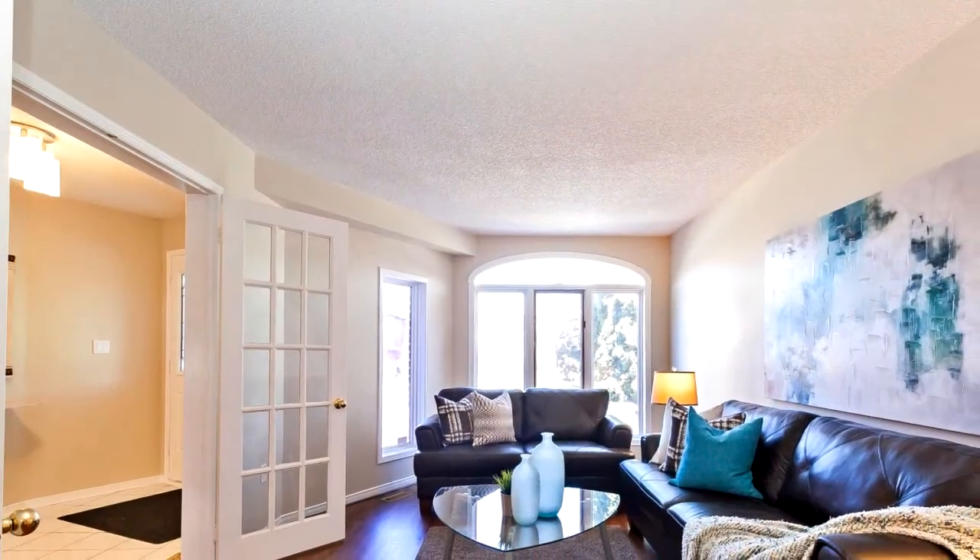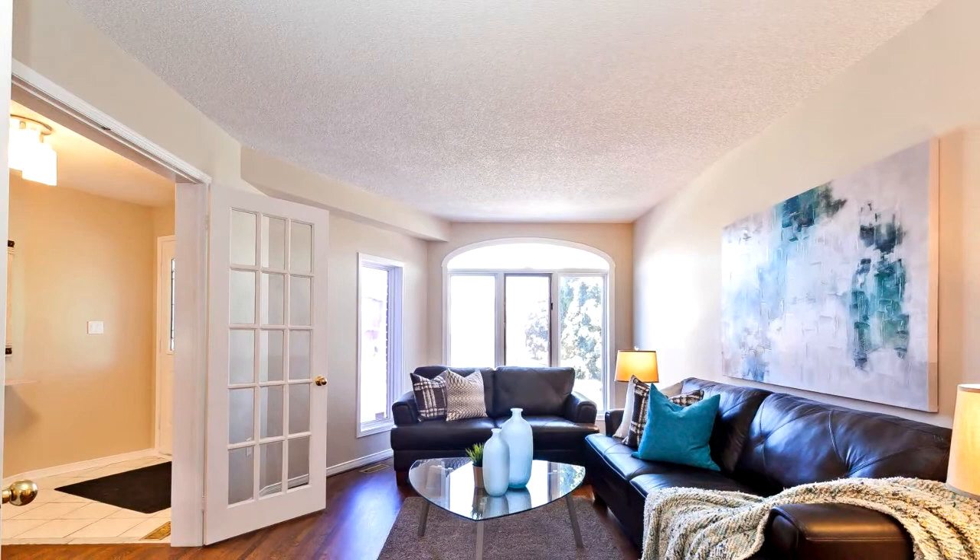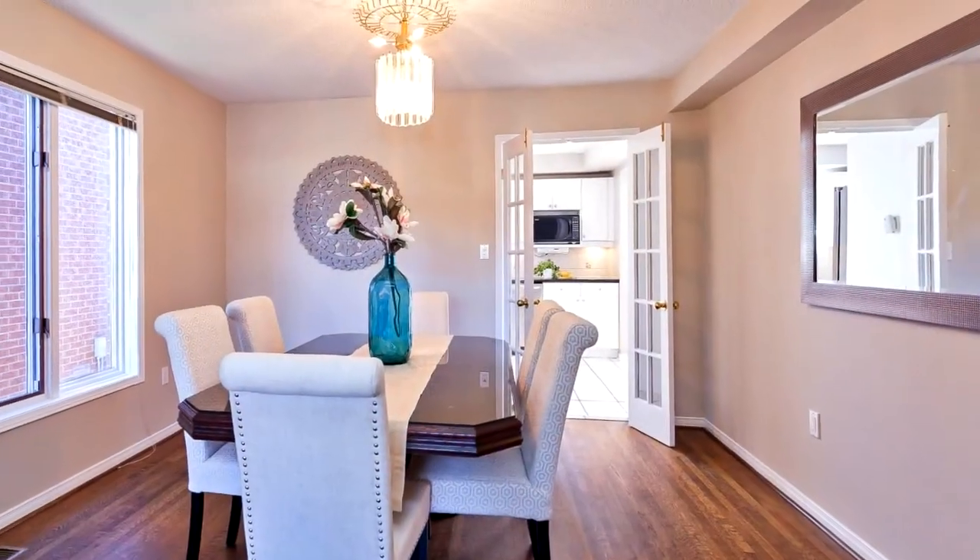3rd bedroom has built-in makeup vanity and wall unit. Finished basement with rec room, common room and bedroom with walk-in closet and 3 piece en suite.